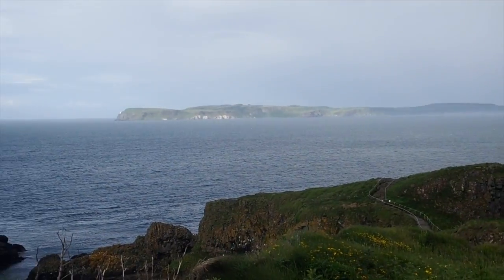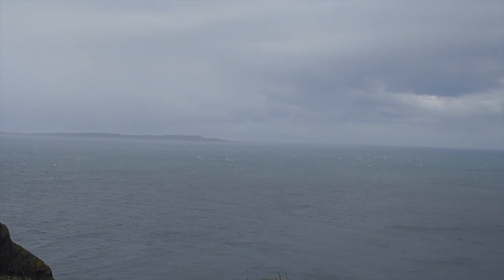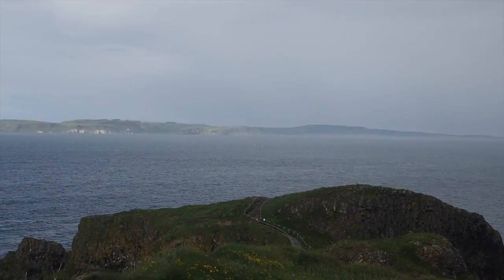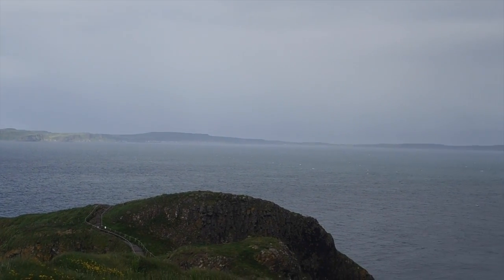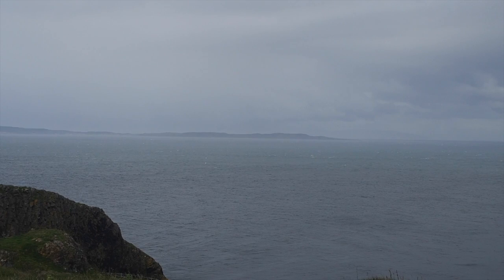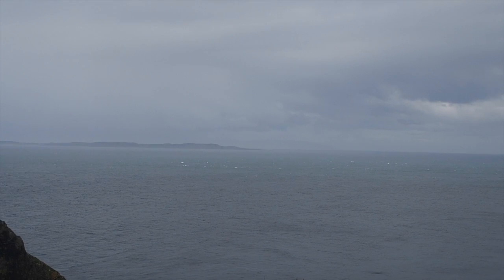Out there is Rathlin Island, and in the distance — which is a bit difficult to see — there's the Isle of Arran, the Isle of Jura, and the Isle of Islay. I think that's the Kintyre over there, all on the Scottish coastline. It's funny to think we've stood right over there and watched this coastline many times — you can just see it.